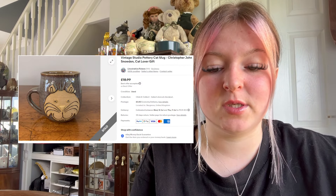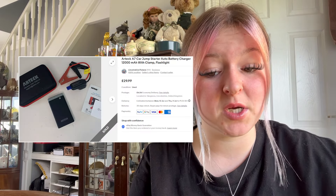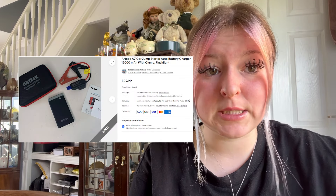We sold a car jump starter auto battery for £29.99 plus £4.06 post. We sold a Guitar Hero wireless controller for PlayStation 3 and PC — sold for £50 free post — so make sure you look out for these. We sold a Wimbledon tennis badge that went for £10 plus free post; I think Darren paid 50p for it.